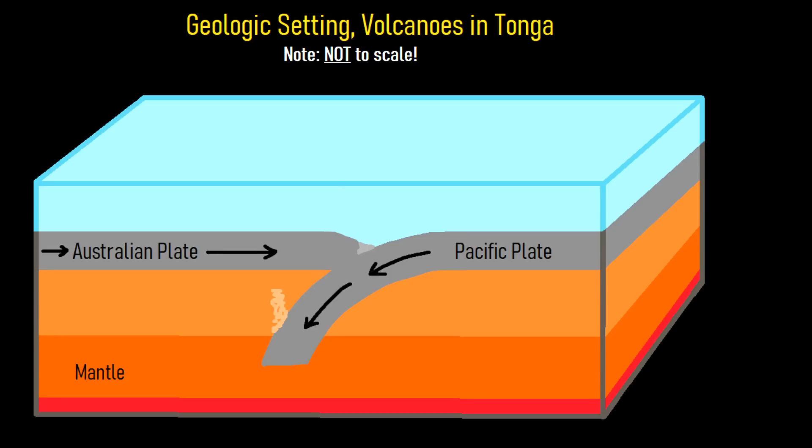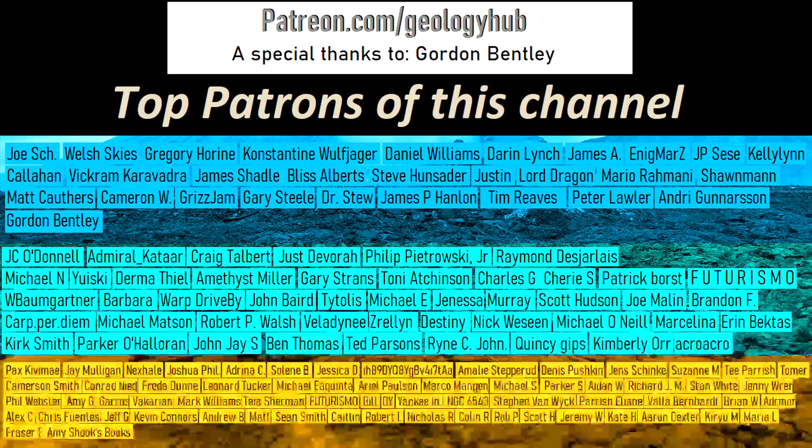Thanks for watching! If you would like to request a specific topic, please leave a comment below. I would also like to thank my new patron, Gordon Bentley, for supporting this channel.